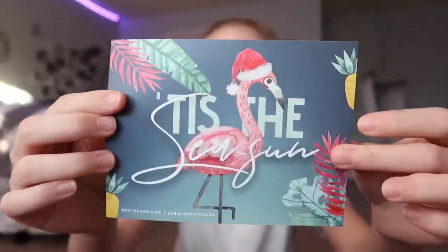Now we have my BoxyCharm and I have not looked to see what I'm getting. I've been avoiding watching any videos so I haven't seen what anybody has gotten in their December BoxyCharm. I'm gonna be completely surprised — that's what I did last month too, and it was actually more fun doing it that way. It was really hard not to look, but it's more fun when you don't know what you're getting. The theme is 'Tis the Season,' and I'm just gonna start pulling things out.